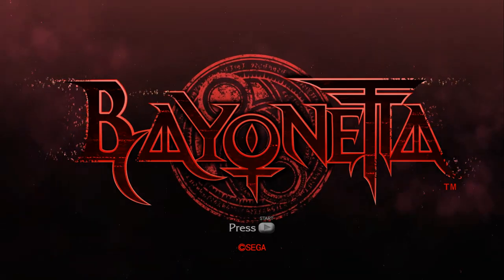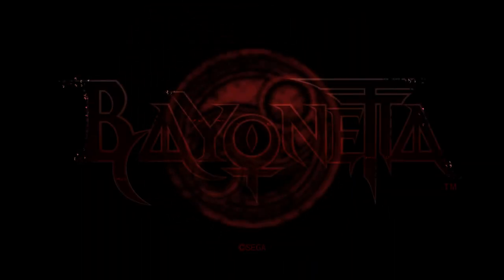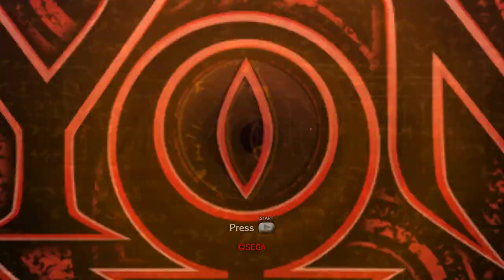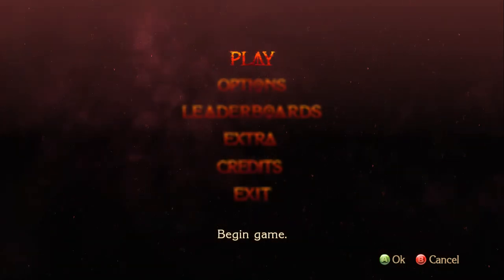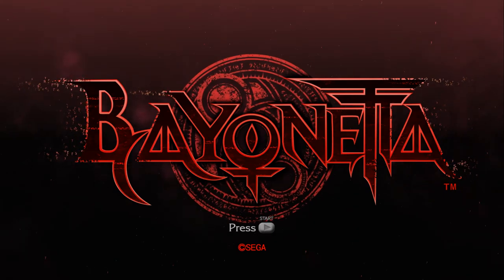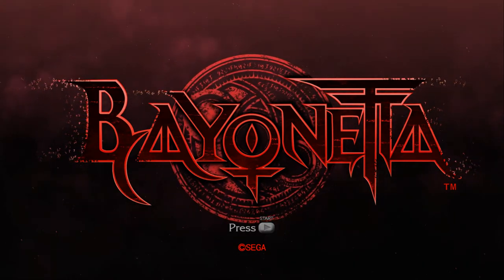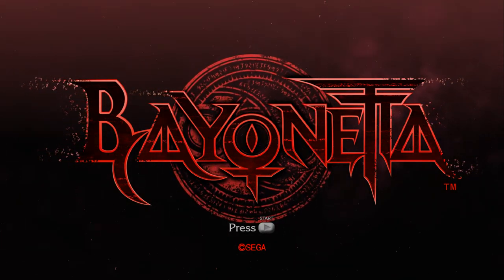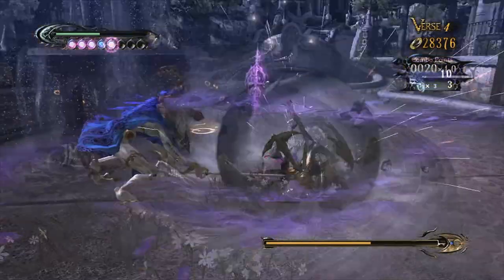BAYONETTA. Whoa, what's this? It looks like it wasn't an April Fool's gag. It turns out that my copy of 8-bit Bayonetta has fully evolved into this magnificent 3D game.